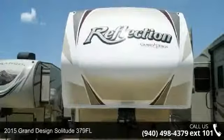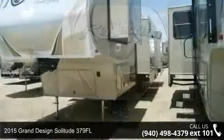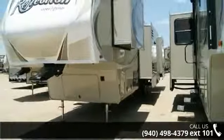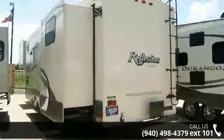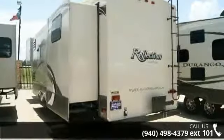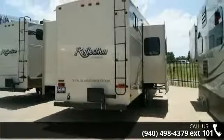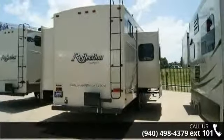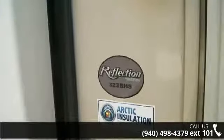Travel in style with this 2015 Grand Design Solitude 379FL. If you are looking for a 5th wheel RV with the perfect blend of convenience, comfort and enjoyment, look no further. This unit is great for vacationing, adventuring or just relaxing. Call or click to ask the dealer about this unit. We are sure to have the recreational vehicle that's right for you.